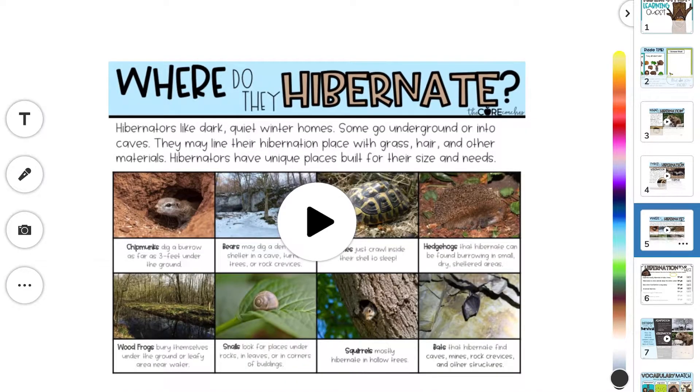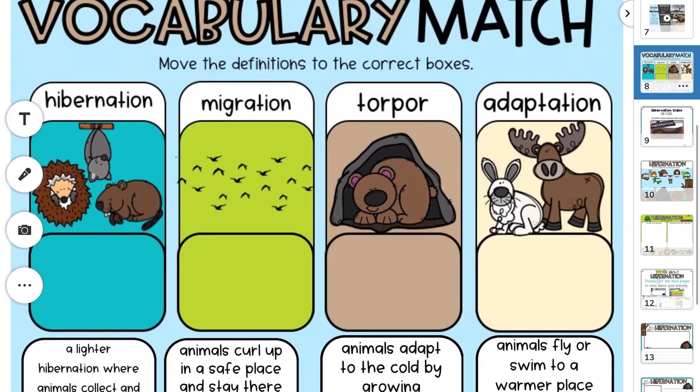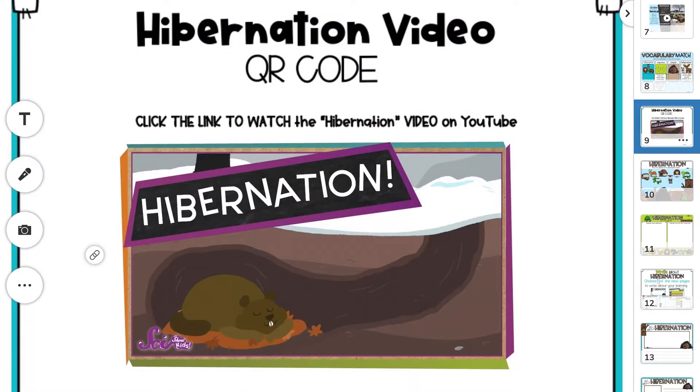Learning Quests are great for digital centers, independent research, whole group instruction, digital homework, computer labs, or extending classroom instruction. Because Learning Quest materials are also printable, they are very versatile in the way they can be utilized.